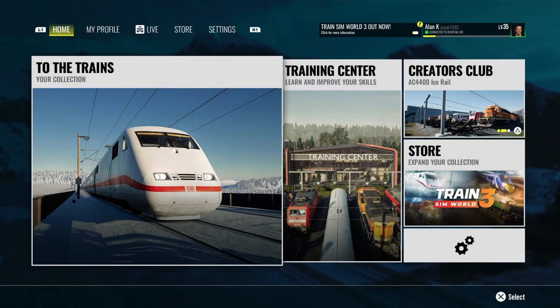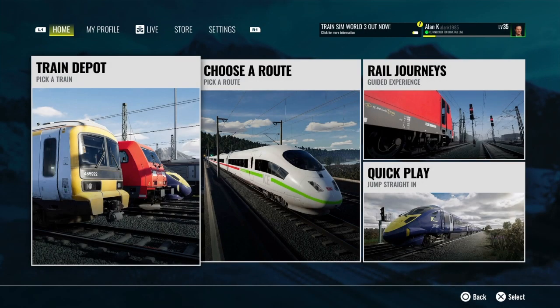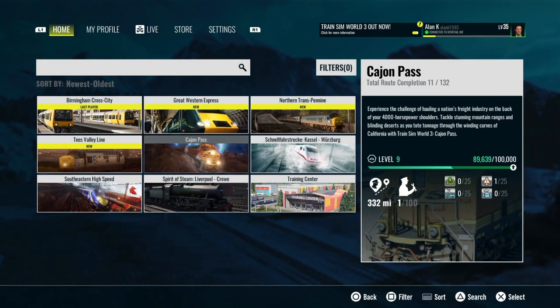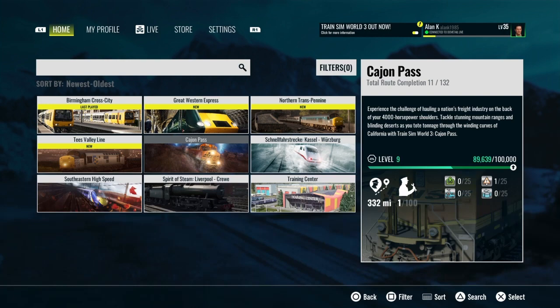Welcome back to the channel and welcome to another Train Sim World video. I wanted to play something a bit different instead of just running a scenario. I jumped on the other night and came in here to pick a route — I just wanted to drive, I didn't want to record, just wanted to have some fun. I was looking around the German, British, American, and Irish routes.